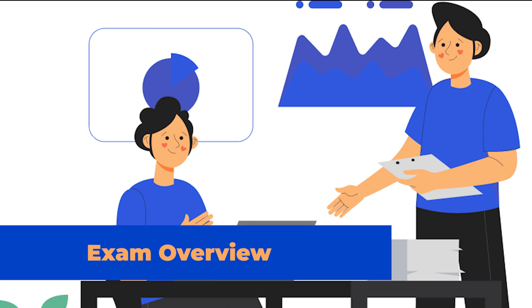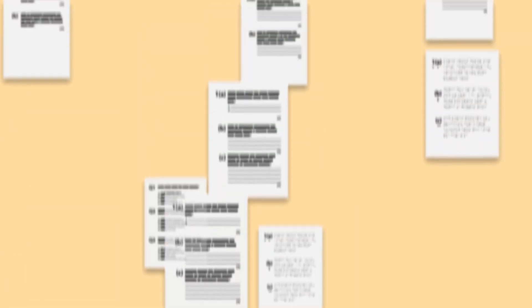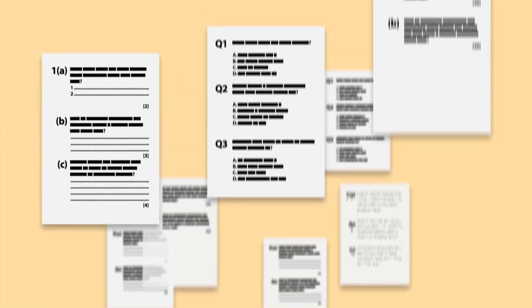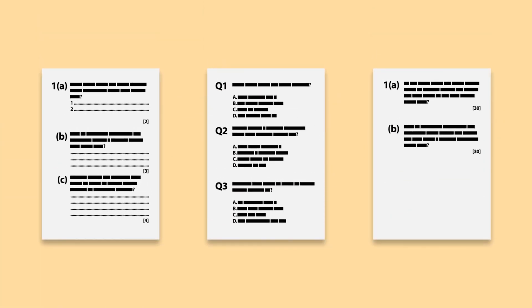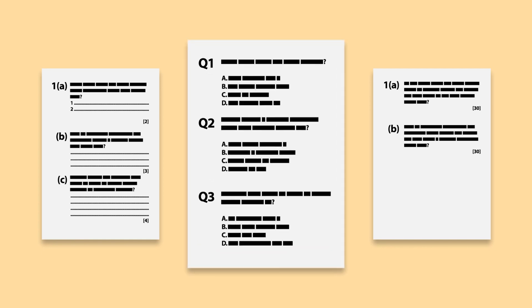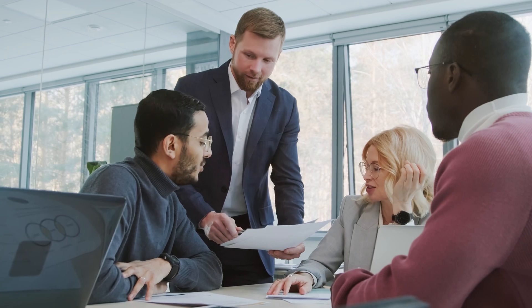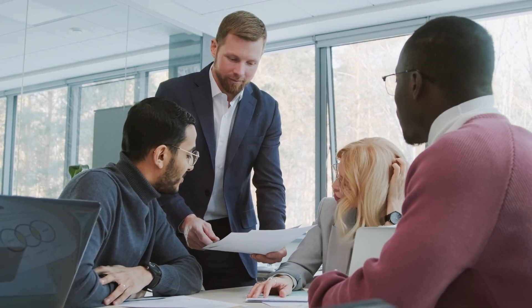Exam Overview: The exam code is CSA and it is divided into multiple learning domains, with each dealing with different learning objectives. There are around 60 questions, each with multiple options from which the candidate selects the most accurate one. After the exam has been completed and submitted, the result is computed and shown to the candidate.